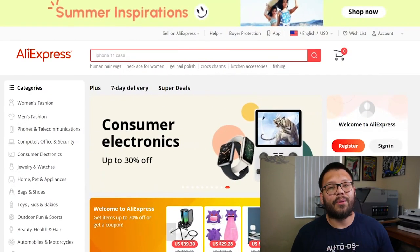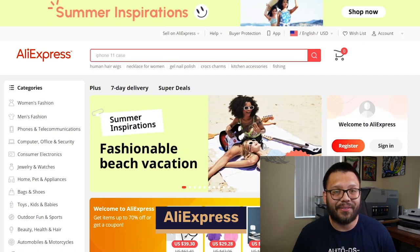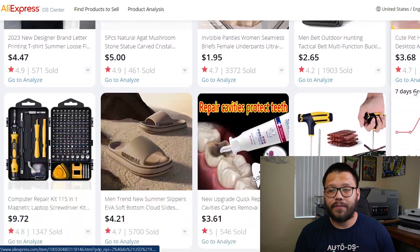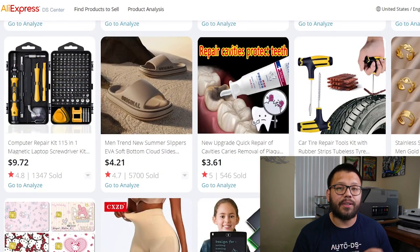Up next in our third spot for retail suppliers, we have one with a massive product catalog that almost everybody starts off with — and that's AliExpress. AliExpress, on top of having a huge catalog, also has some fairly cheap and affordable products. AliExpress also has worldwide shipping with a pretty cool feature called the Dropship Center, where you can find tons of trending items that have been proven to sell and are currently trending.